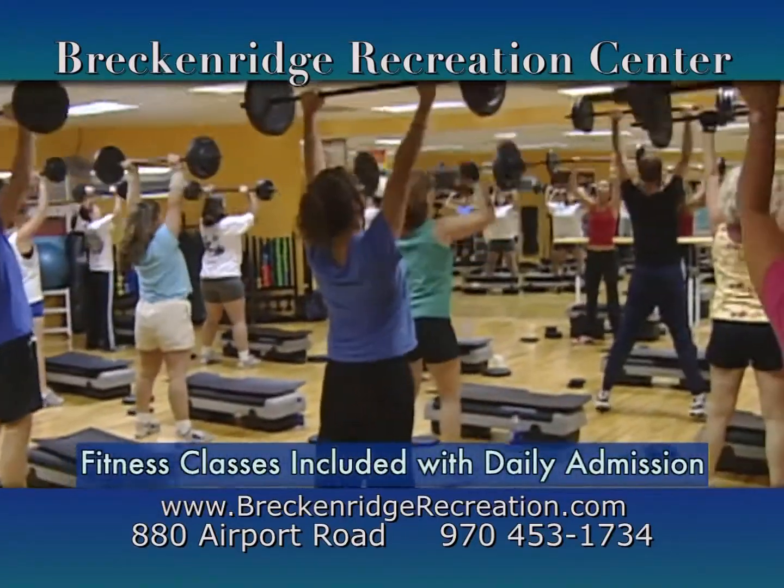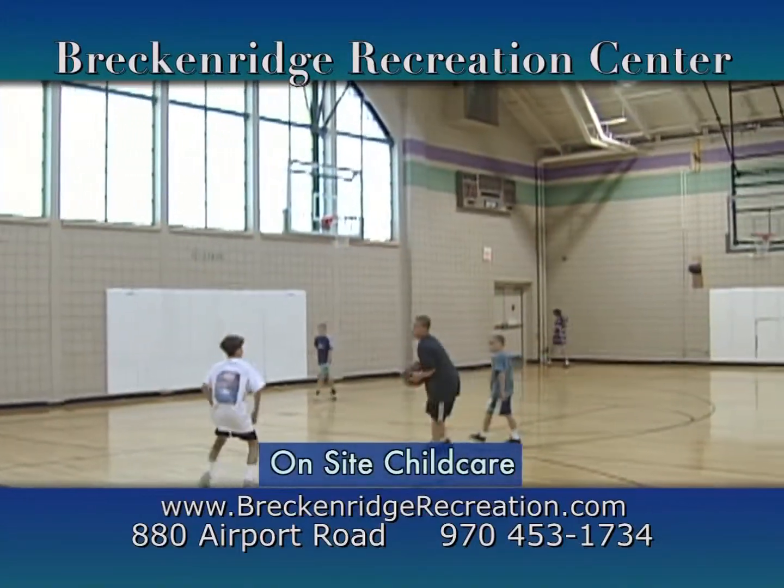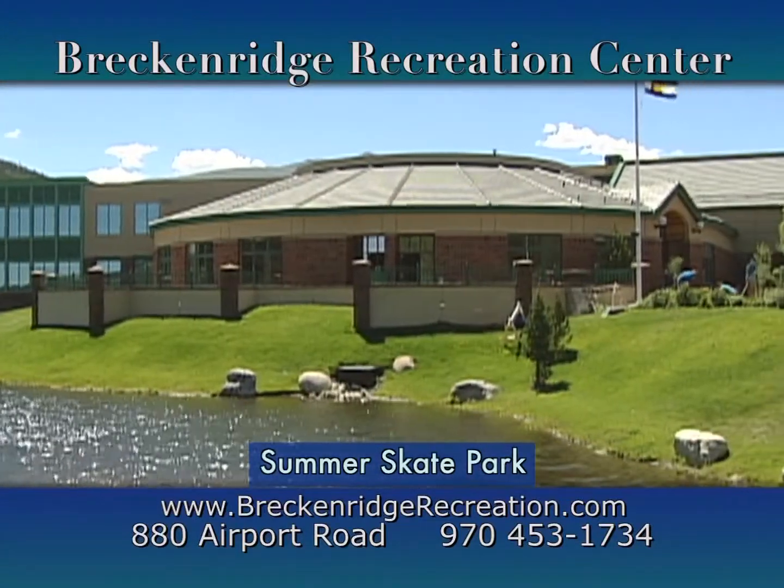Drop-in fitness classes are included in your daily admission. On-site childcare is available while you work out. The Breckenridge Recreation Center offers affordable fun and fitness for all ages and abilities, from families to elite athletes.